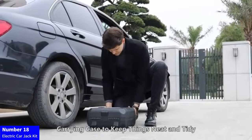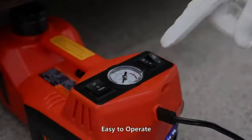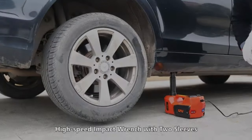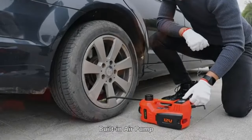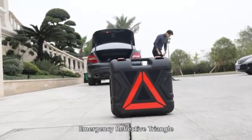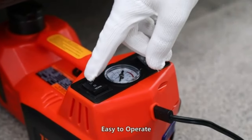Number 18: Electric Car Jack Kit. Experience effortless tire changes with the EHELP Electric Car Jack Kit. This 5-ton 12V hydraulic car jack lift provides a lifting range of 6.1 to 17.7 inches, making it ideal for SUVs, MPVs, sedans, and trucks. The included electric impact wrench streamlines the process, ensuring quick and efficient tire changes. Perfect for garage repairs or roadside emergencies, this kit is a must-have for any vehicle owner. Upgrade your tire maintenance with the convenience and power of the EHELP Electric Car Jack Kit.